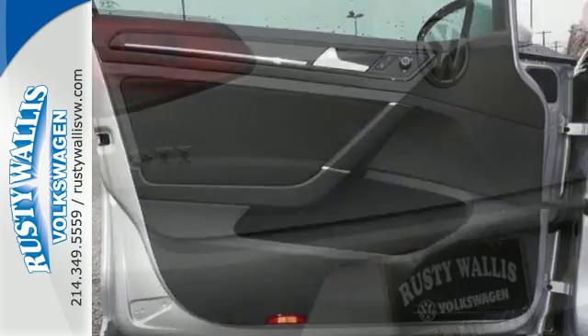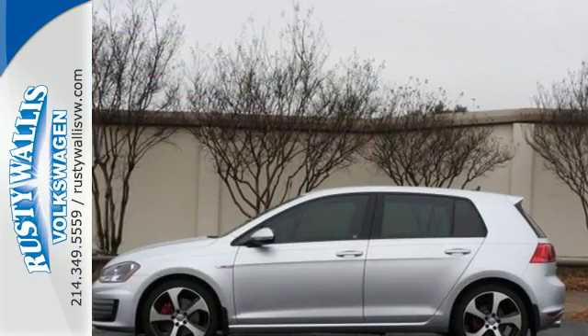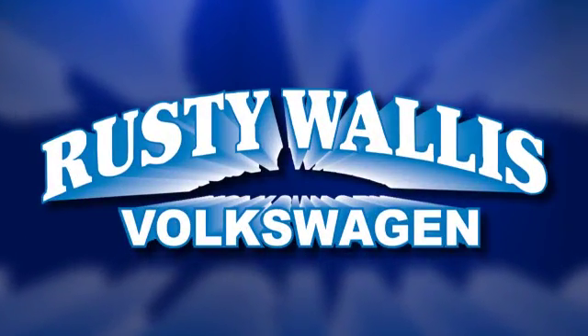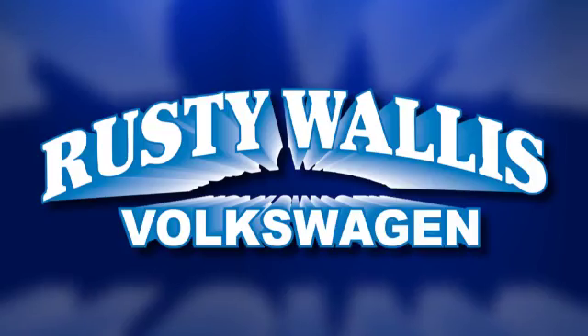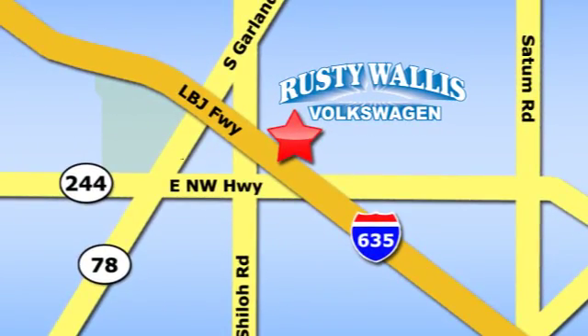Performance. Technology. Fun. You get more of what you want with this German-engineered hatchback. Check this one out today. Rusty Wallace Volkswagen is one of the premier Volkswagen dealerships in Texas. We're easy to find just off Northwest Highway at 12635 LBJ Freeway in Garland.